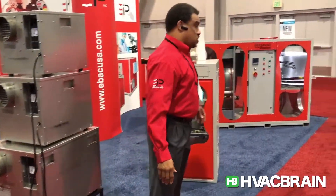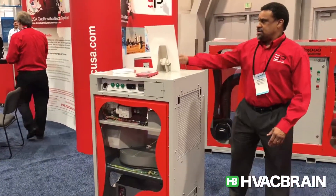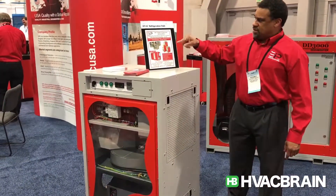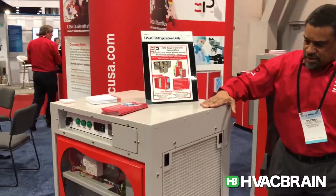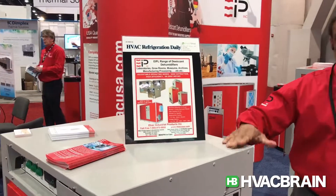Then we move over to our mid-range of units, with very high extraction. We have the DD-7, 9, and 1200 units. They all look pretty much the same — the 7, 9, and 12 — though the 12 is a little taller than this one.